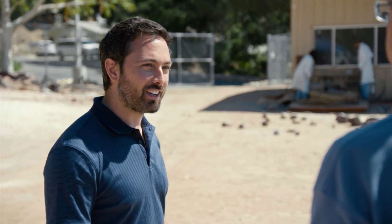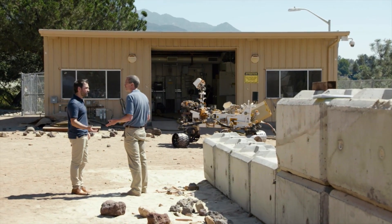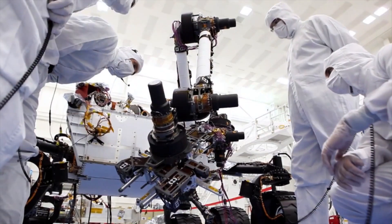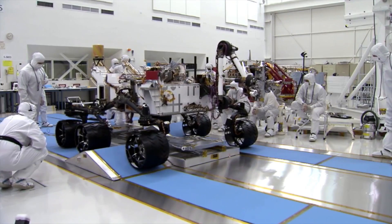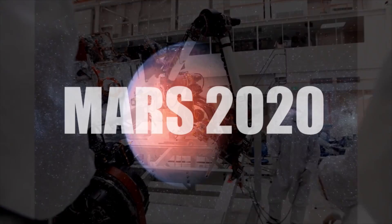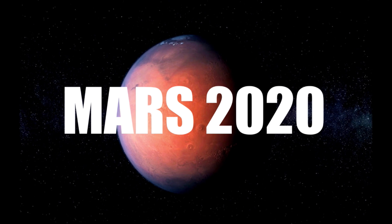You guys must get pretty sick of answering questions about The Martian. Yes. This is project scientist Ken Farley. I spoke with him about life on Mars. He's one of many scientists working on the first NASA mission in 40 years designed specifically to look for life on another planet. It's called Mars 2020.